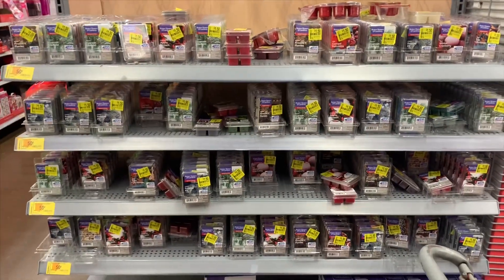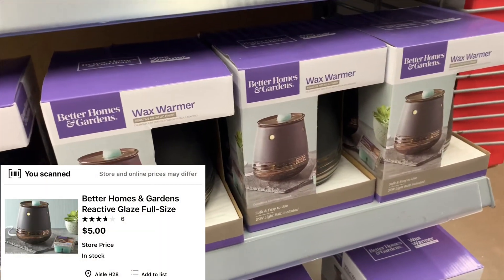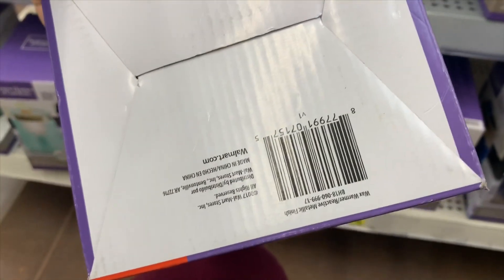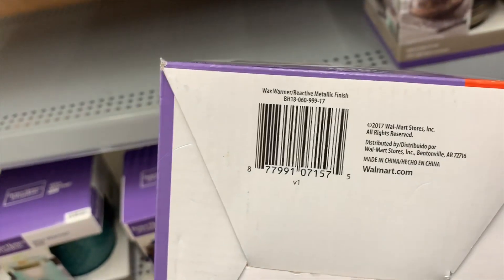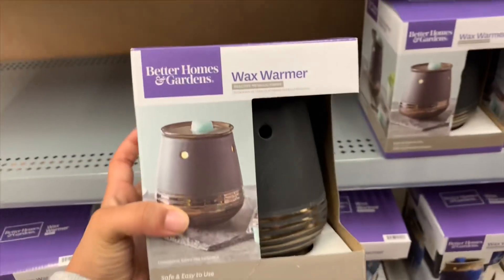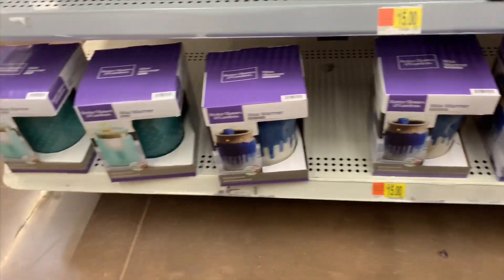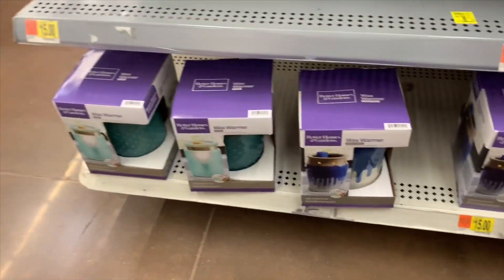Wax warmers that look like these are scanning for five dollars, regular price $15 — here's the UPC. Some of the ones down there are still scanning full price at $11 or $15. I also found wood wick candles.